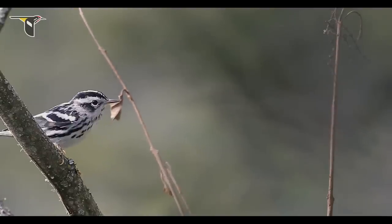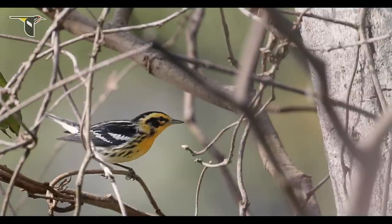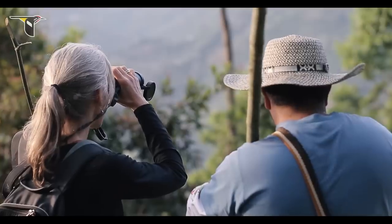Migratory birds present a conservation challenge. We've often thought of them as our birds — we see them in the breeding season when they're nesting and raising their young. But in fact, they spend most of the rest of the year somewhere else. We can do all the conservation work we want, but if we don't protect sites of migration as well, the populations aren't going to recover and they'll carry on declining as we've seen.